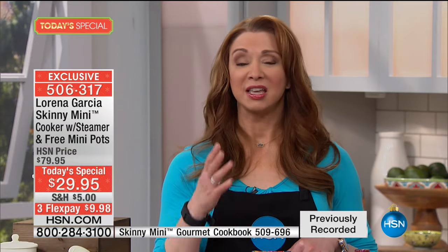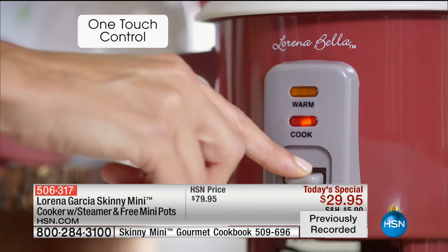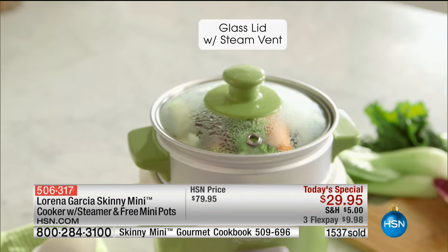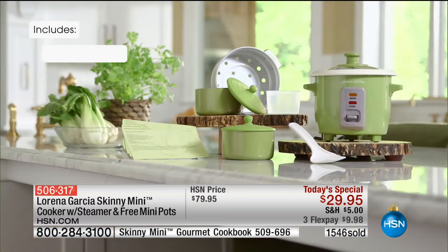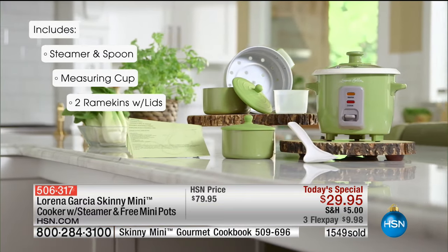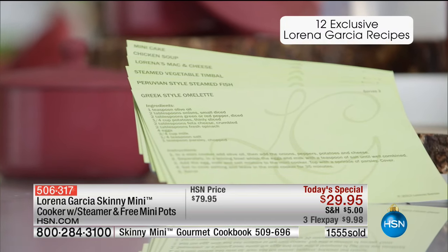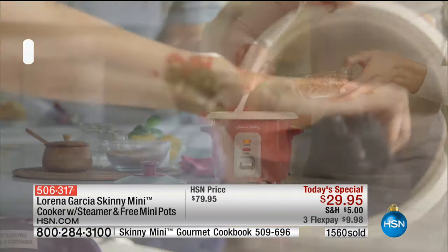Whether you cook a little or a lot, timing is hard — you get distracted. If you're concentrating on the meat on the stovetop, you end up overcooking the rice or the pot boils over. Especially for the holidays, if you're just doing your sides in this, it will save you from a million ills.